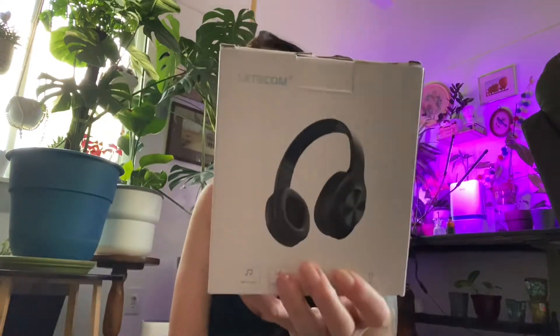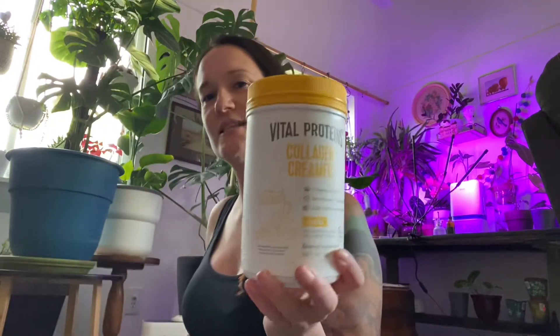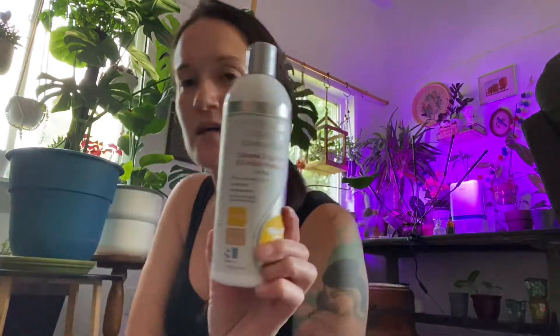Next we have something my son picked out — just some wireless headphones. This also wasn't in a box so I knew what it was; hopefully it actually works for my phone. Also got some Vital Proteins — that was in a box, it's new and unopened, the seal's still on, so that's awesome. And I got some shampoo for my dog.